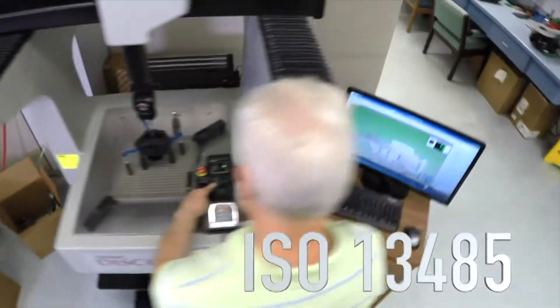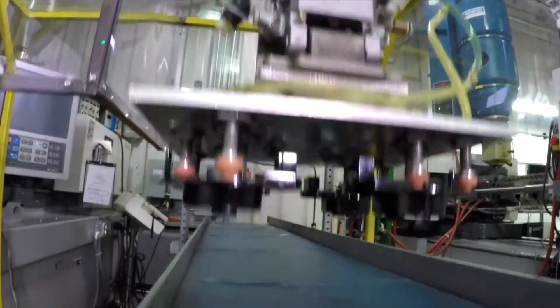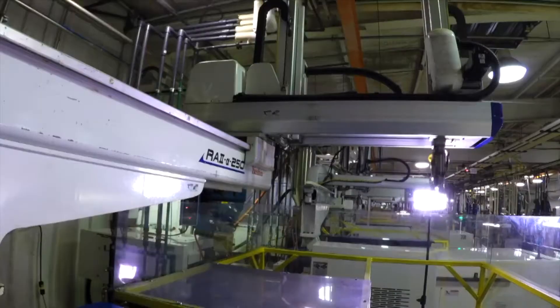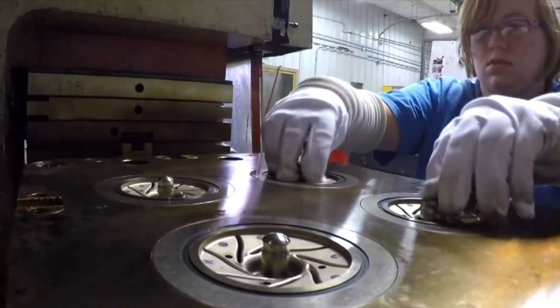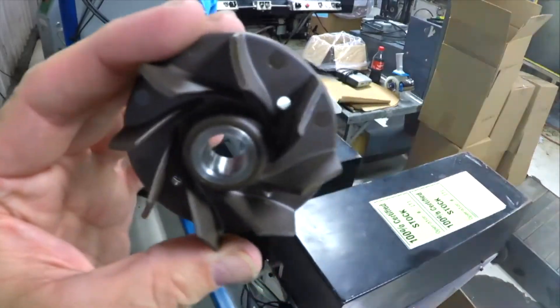We are an ISO 1345 registered device manufacturer, which is fairly unique. We currently work with customers in the diagnostic industry, interventional, and endoscopy — both OEMs and contract manufacturers. We do some insert molded work, single use disposables, durable medical equipment, handheld instruments, and reusable products.